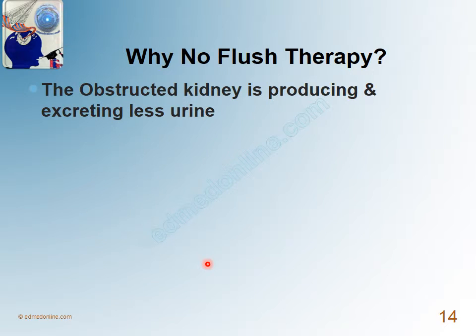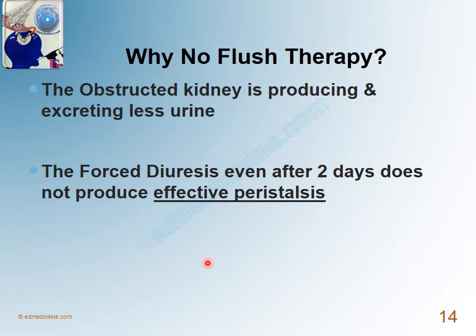It is now easy to understand why there should be no flush therapy — because the obstructed kidney is producing and excreting less urine. Someone may argue that one could try flush therapy after 48 hours, when the renal pelvic pressures have normalized. Even in that scenario, it will not be useful because it will not produce effective peristalsis.